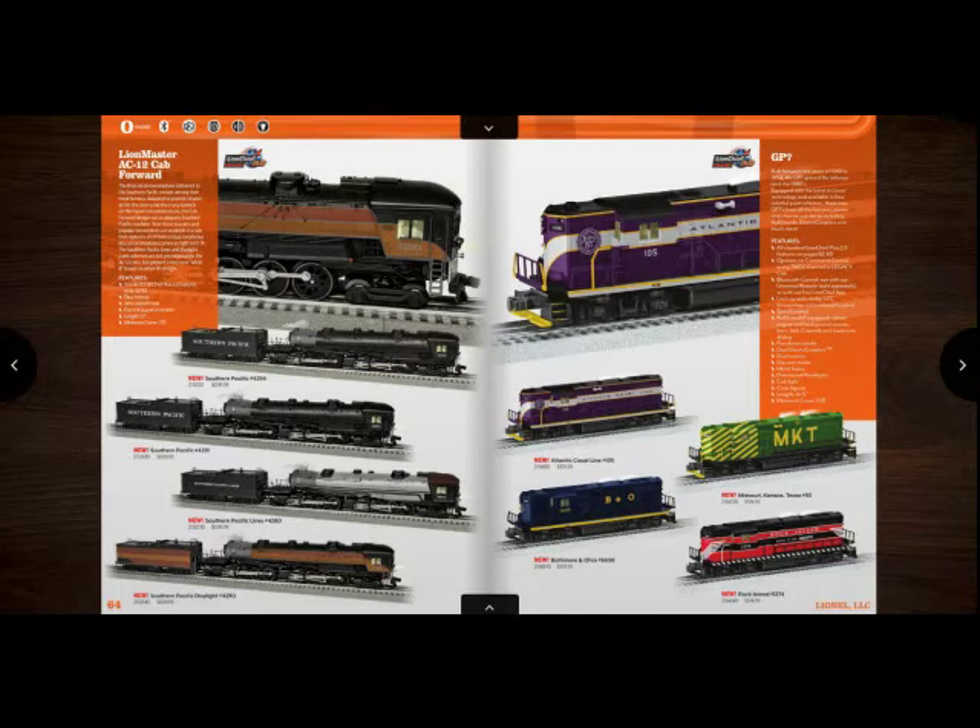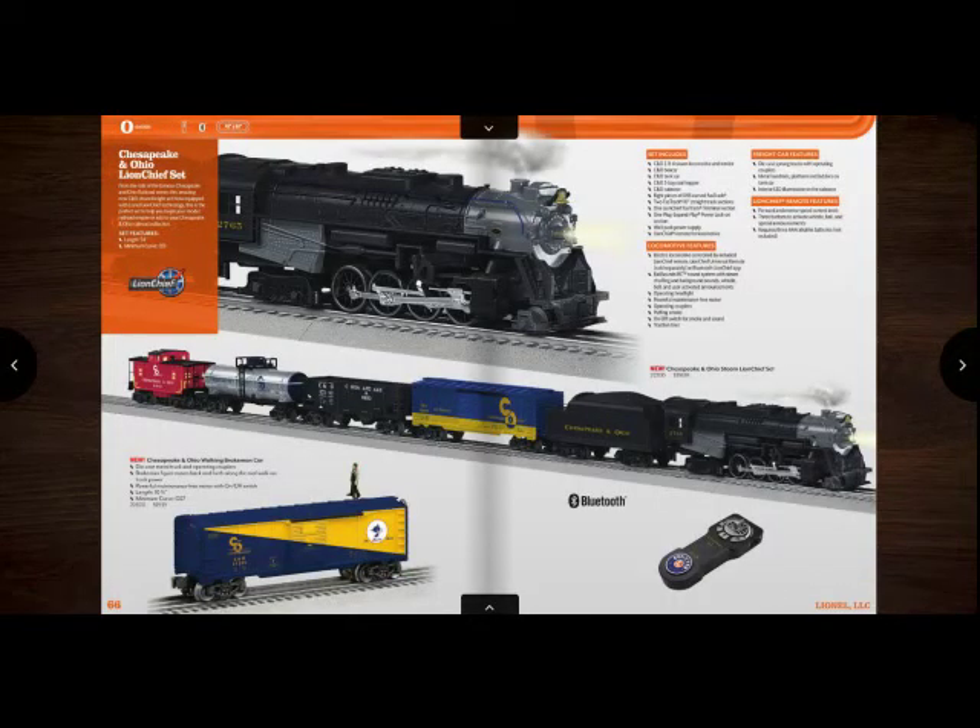I would put like a small Christmas wreath around the headlight. And then there is the Chesapeake and Ohio steam freight set. This one is really neat. I wish it was 2.0, but I'm not going to complain because it's only $400 — and a set like that with a steam engine like that, that's a pretty good deal. I would highly probably get this one because I'm a C&O fan. I really like the C&O walking brakeman car as well; I would add it to it.